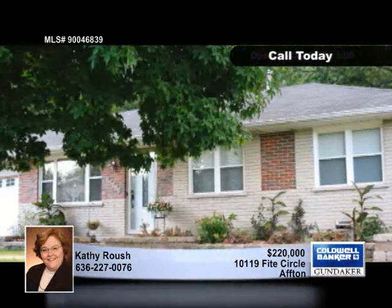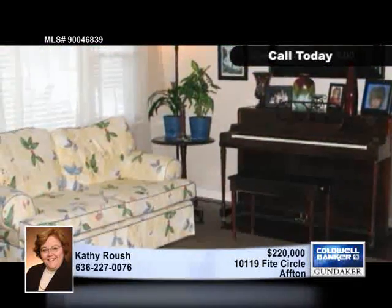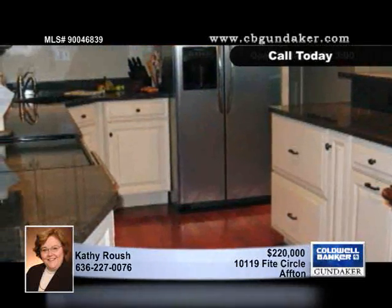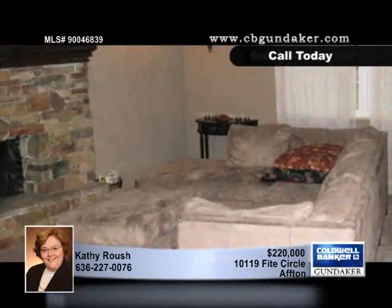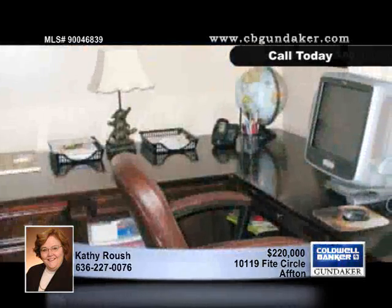Expanded and upgraded, the exterior of this three bedroom, two bath home only hints at the size and quality you'll find inside. Hardwood floors are underfoot throughout the open floor plan, and the kitchen has been totally renovated with custom cabinets, granite counters, new appliances, and custom tile work.